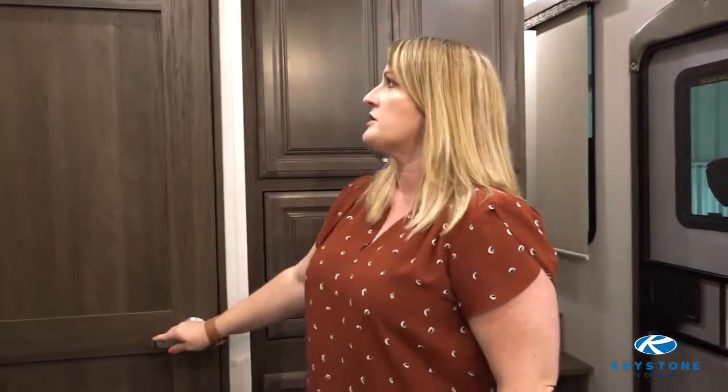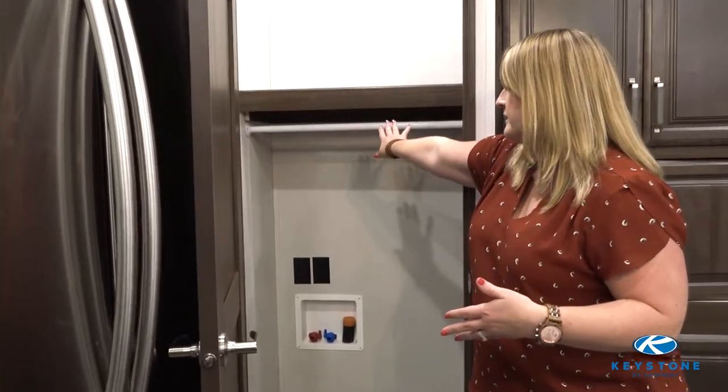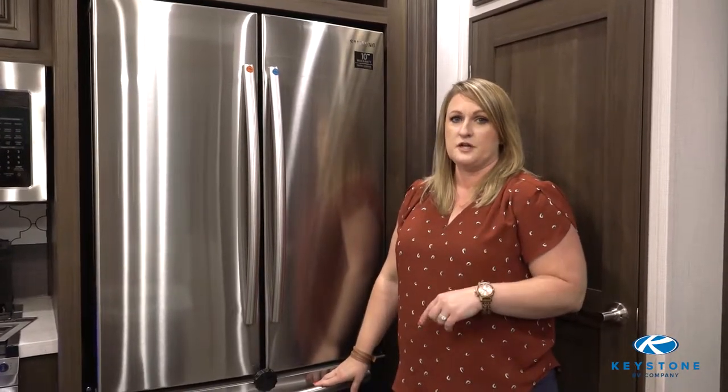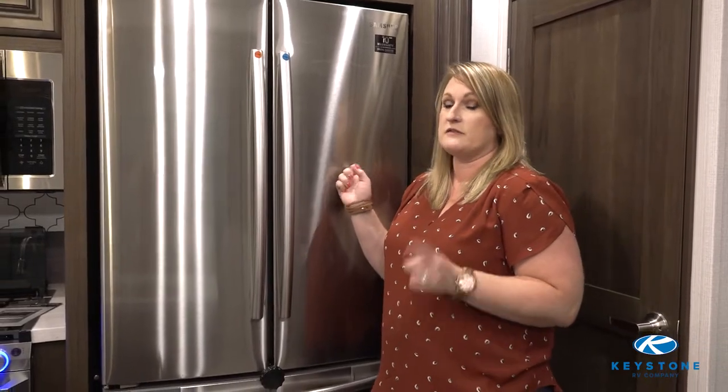There's also a washer and dryer prep closet. If you don't want to use the washer dryer prep, it's perfect for hanging coats, mops, and brooms. The 312 comes standard with an 18 cubic foot fridge. You can also upgrade to the residential fridge, but either way, 18 cubic feet — just like home.